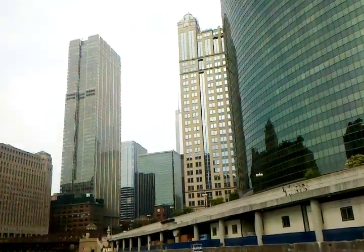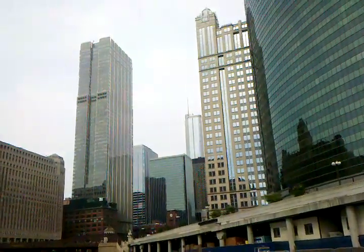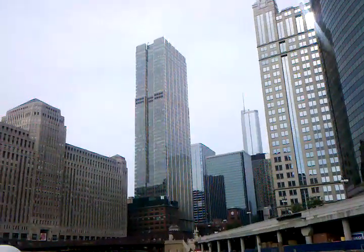Now at 333 West Wacker, there's another post-modern building. Again, post-modernism is known for its contextualism, just paying tribute to its location.